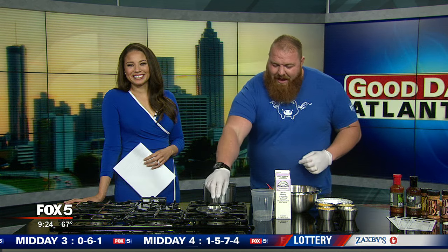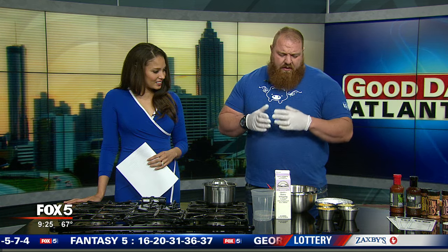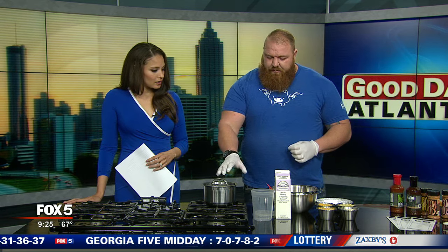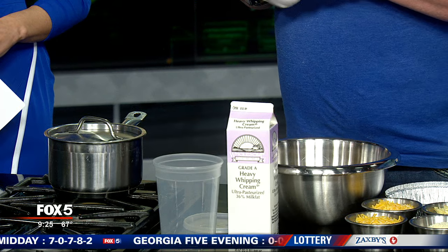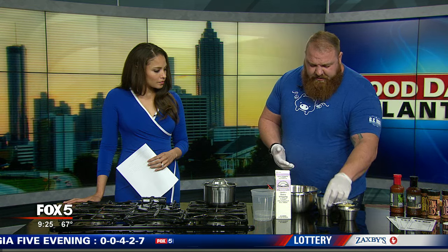After you bring it to a boil — about four cups of mac noodles for six to seven minutes — you want an al dente, firm noodle. Once that's completed, transfer it into your bowl. Soft, tender, mac al dente. At that point, we start incorporating our cheeses.